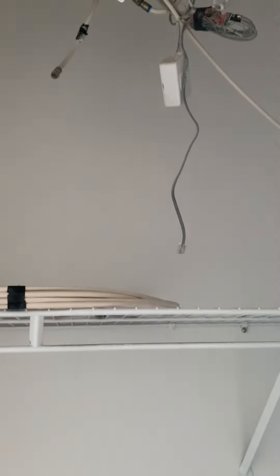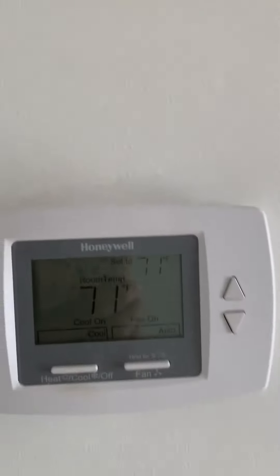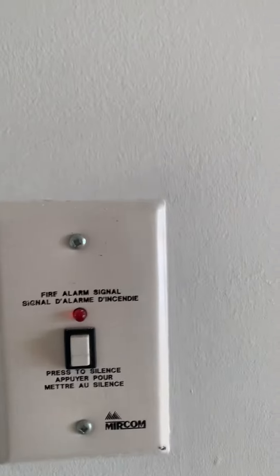This is the entrance and the TV channels, Honeywell controller, fire alarm key.